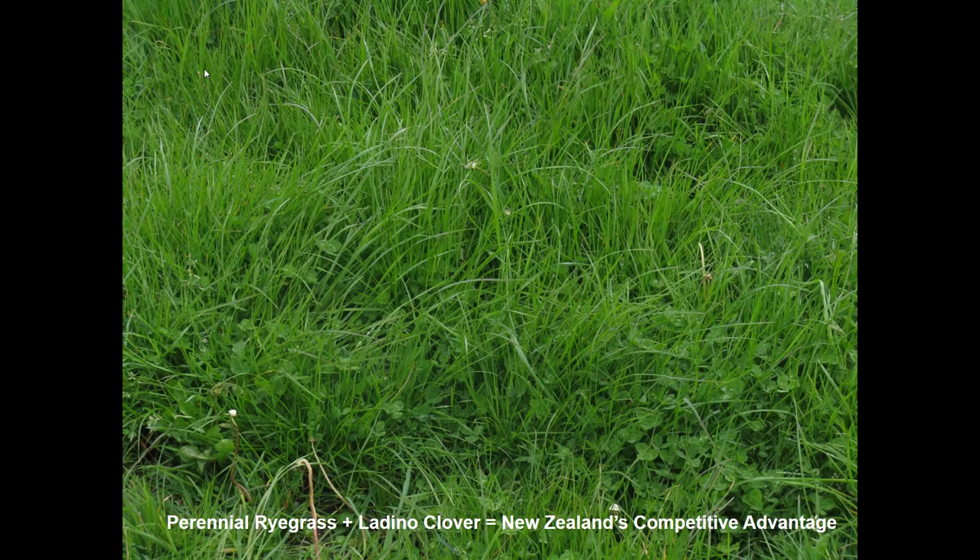This is New Zealand's competitive advantage. We have Kentucky 31 fescue here — it's pretty much everywhere and you don't have to do much to maintain a stand of that. In New Zealand they've got perennial ryegrass and ladino clover. The advantage is that perennial ryegrass is much more palatable and digestible than our fescue, so they can get really good gains and milk production from it.